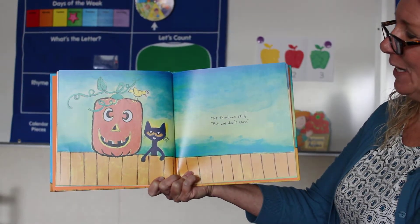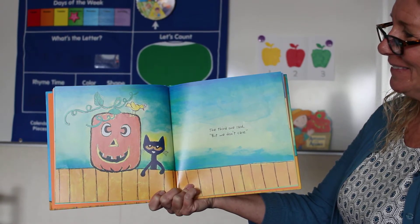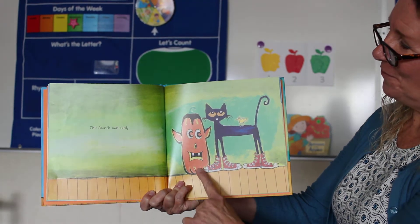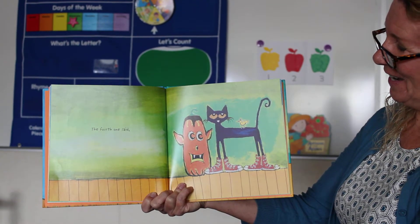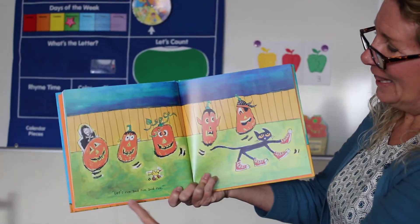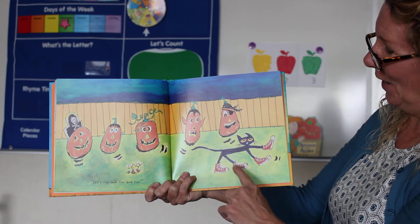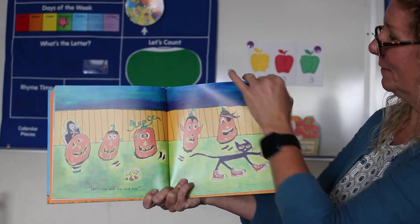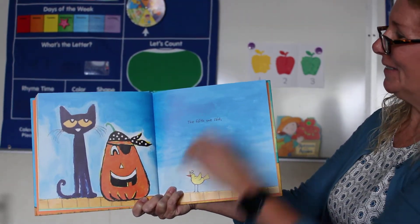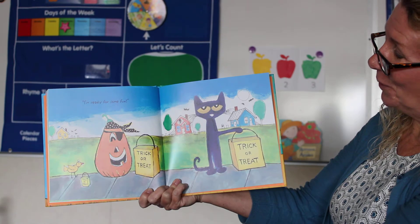The third one said, 'But we don't care.' The fourth one said... Look at all Pete's shoes. Let's run and run and run — there they go, I can tell Pete's running. The fifth one said, 'I'm ready for some fun.'